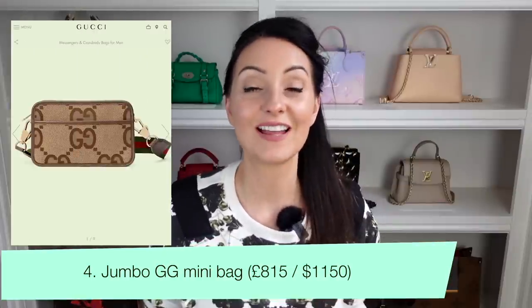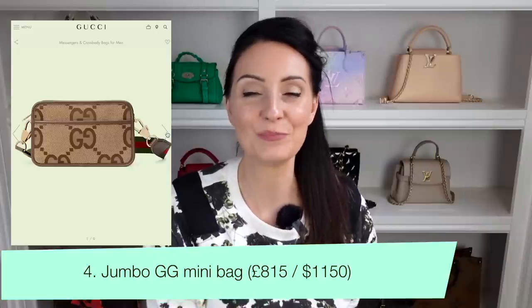Bag number four features the Jumbo GG print — the Jumbo GG Mini Bag, a camera-style bag with a zip opening. The Jumbo GG print was only released a few years ago and still feels quite fresh. The green and red strap is fully adjustable so you can wear it crossbody or on the shoulder. It has a zip closure for security and what appears to be a front pocket for your phone. It retails at $1,150 in the US and £815 in the UK.